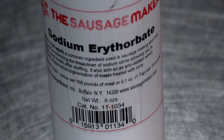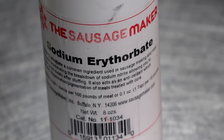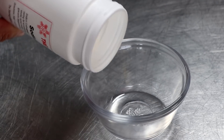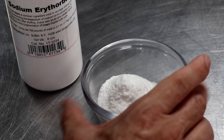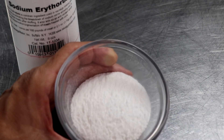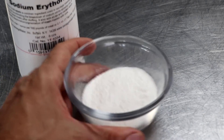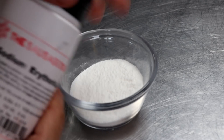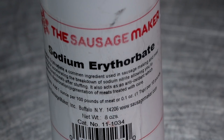The answer to the nitrosamine dilemma is a cure accelerator. Cure accelerators are completely optional — they're not necessary. But if you are someone who is concerned with potential nitrosamine formation, this may be something you want to look into. There's a product called sodium erythorbate. It's probably the most common cure accelerator on the market — it is a salt from a stereoisomer of vitamin C and also an antioxidant. It's going to preserve the color of your meat, help prevent oxidation, and more importantly, it's going to accelerate the cure. This ensures that the nitrites added are converted into nitric oxide, remediating the problem of nitrosamines.